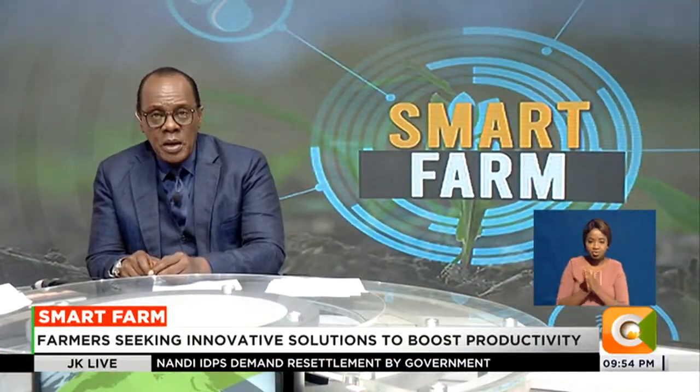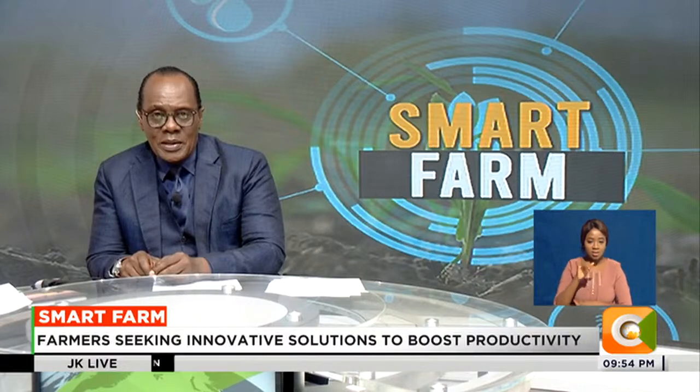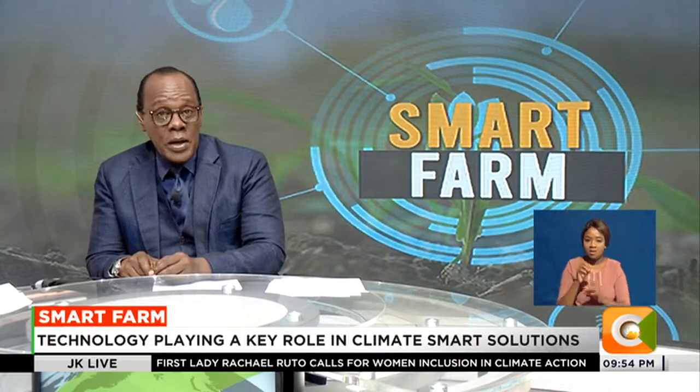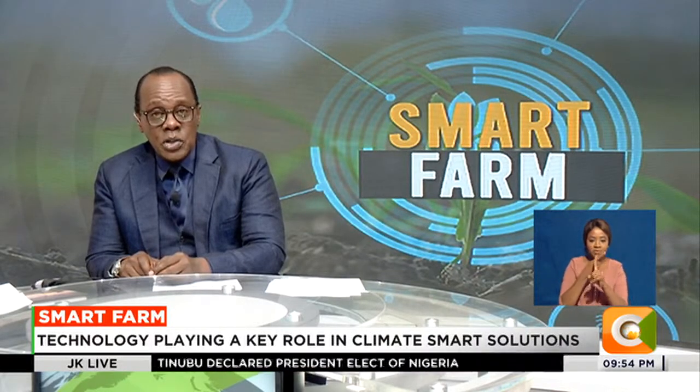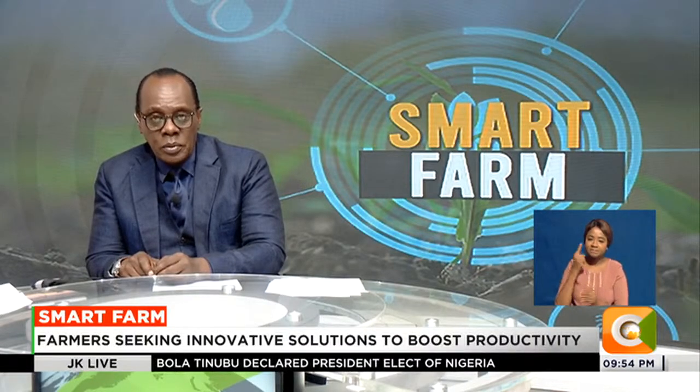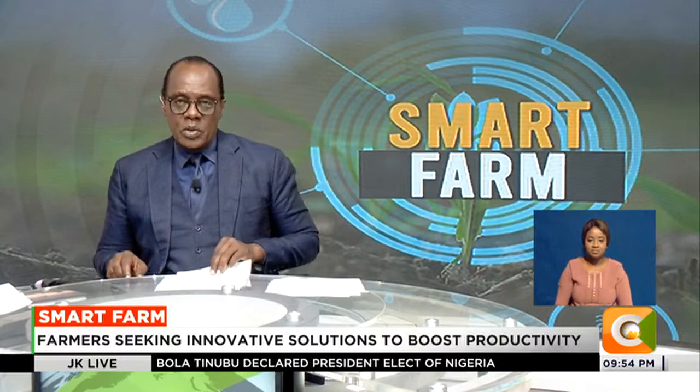On to our weekly feature, Smart Farms. Smallholder farmers are slowly adopting do-it-yourself tools as part of measures to improve their farming practices and cut down on their operational costs. At the recently held Africa Agric Expo, several innovators showcased different technologies that are now shaping modern farming. Our very own Dennis Occhiano tells us more on this week's Smart Farm.